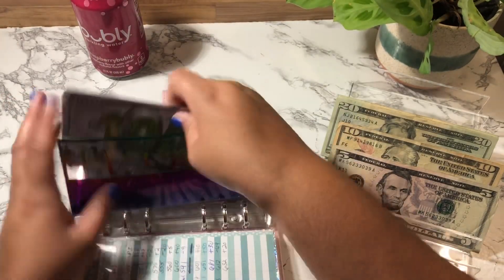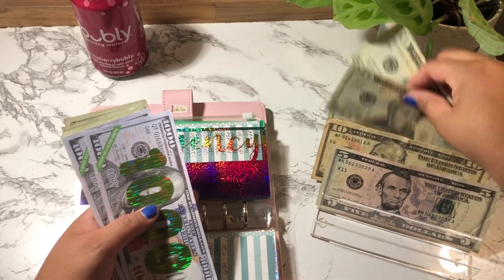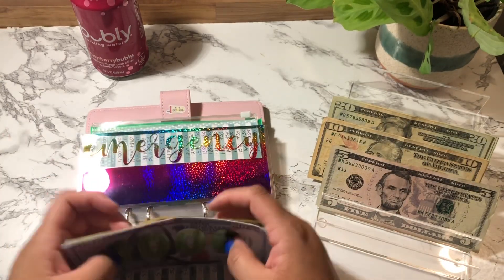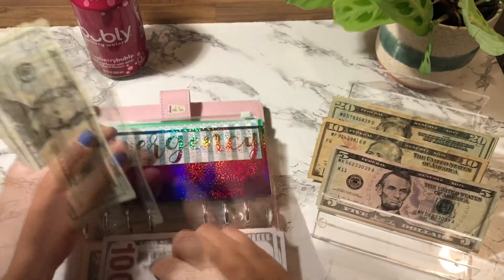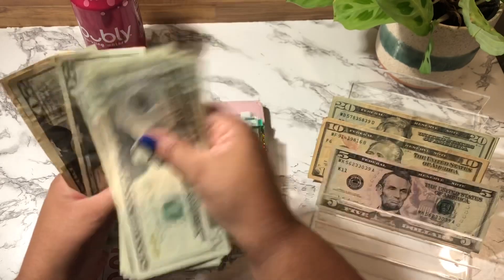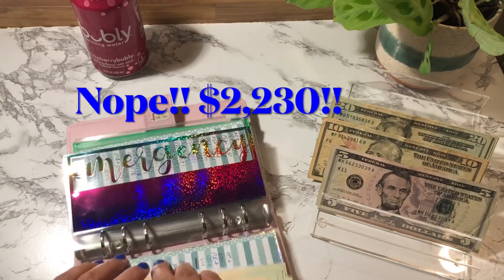Emergency Fund is getting $5 — two $20s and a $10. Emergency Fund now has $1,230.